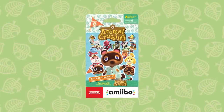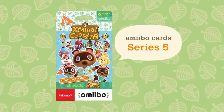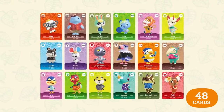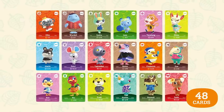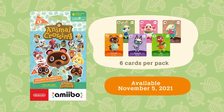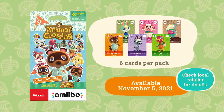In addition, the fifth series of Animal Crossing amiibo Cards will be available. 48 cards — including characters previously not on amiibo cards, as well as new ones — will be released at the same time as the update. Series 5 of the Animal Crossing amiibo Cards will be released on November 5th. Check your local retailer for details.